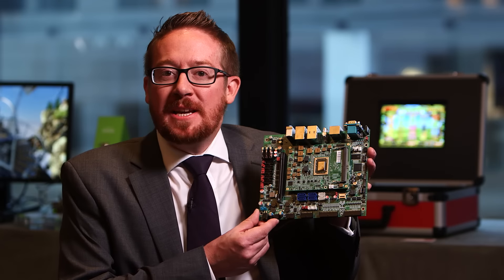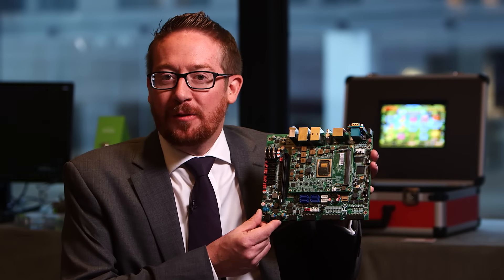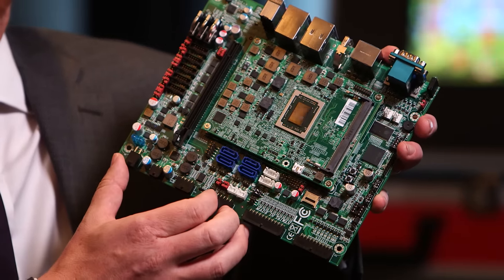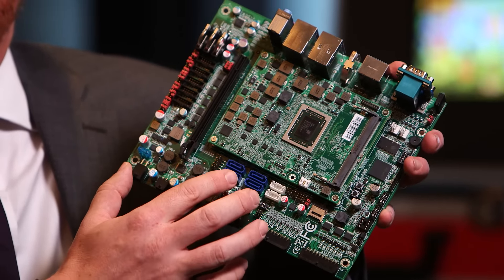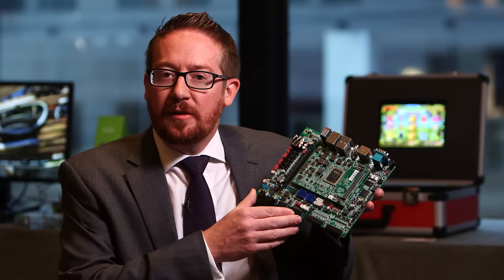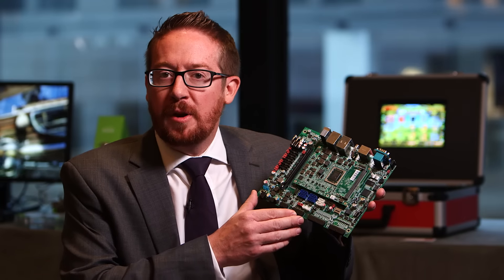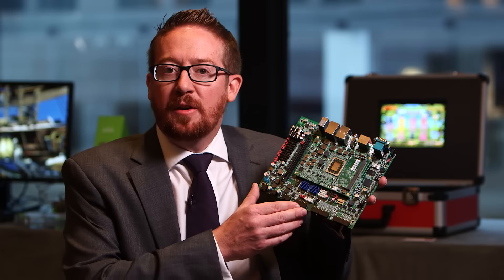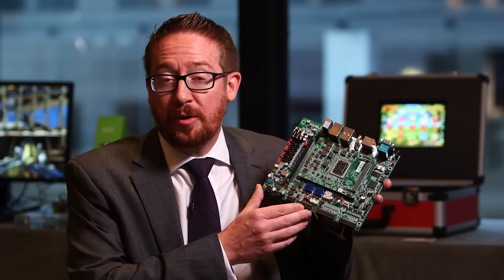This platform is the MEDM-B601 from Ganlot. It's another gaming platform and, as you can see, it's actually a modular approach. There's a ComExpress Type 6 board in here that plugs into the motherboard. This lets Ganlot bring out a range of products based upon different SKUs within the R-Series SOC family to meet different performance, power, and price points for their market.